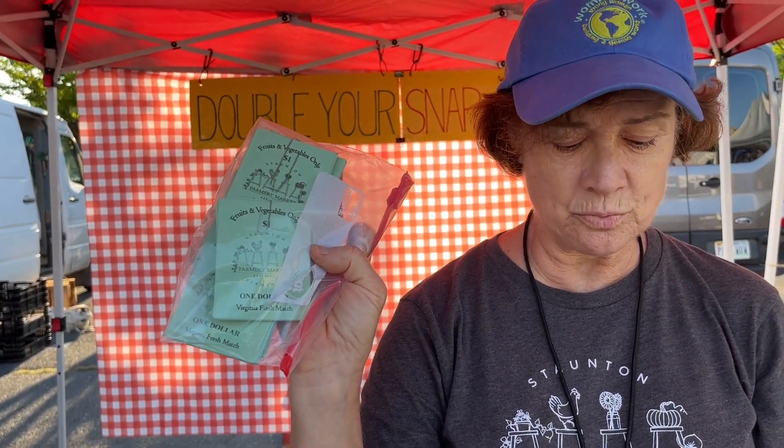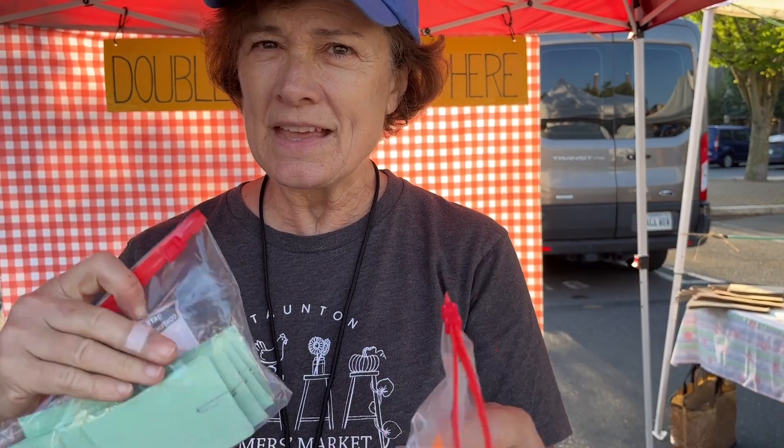So if somebody gets $20 in tokens, we will give them $20 in coupons as well. We have $1 coupons and $5 coupons, and it's really great because it encourages people to buy fresh fruits and vegetables that have been grown locally. It benefits them, it benefits our local farmers, and it really stretches the budget.